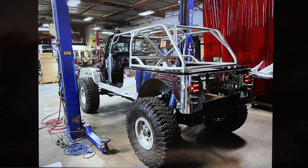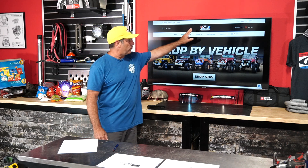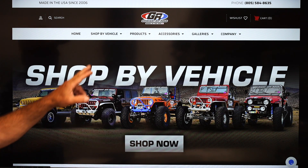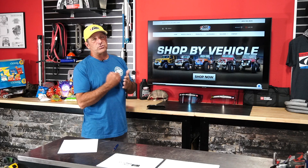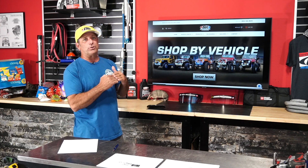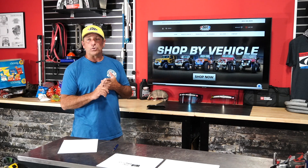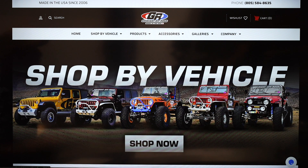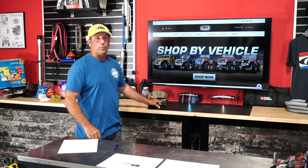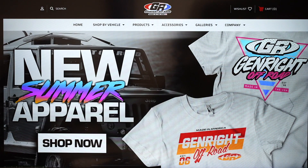If you're not familiar with our website, you can shop by vehicle or by product category. We've got a ton of accessories. Our galleries let you see each of the builds in great detail, and under Company the first dropdown is Tech Talk where we've got a whole bunch of resources — PDFs you can download and more. Make sure you're subscribed to our newsletter, and our phone number is right at the top of the page if you can't find what you're looking for.